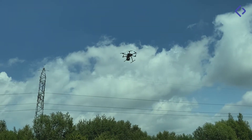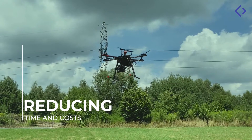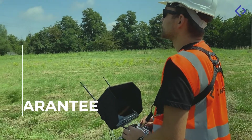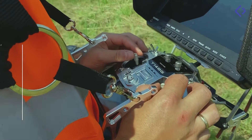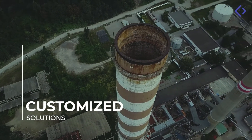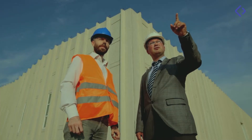The use of drones for inspection allows reducing the time and costs in relation to inspections that are performed in a traditional way. It is also crucial to minimize the risk to humans, often resulting from working in hazardous conditions. The solutions we use are always tailored to the client's needs and the type of order, so that the inspection is carried out with the highest quality.